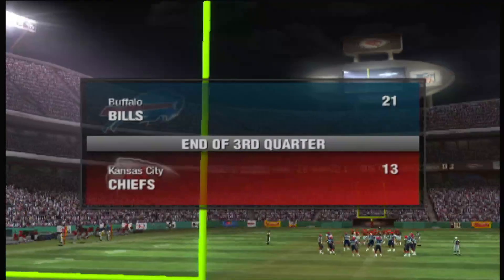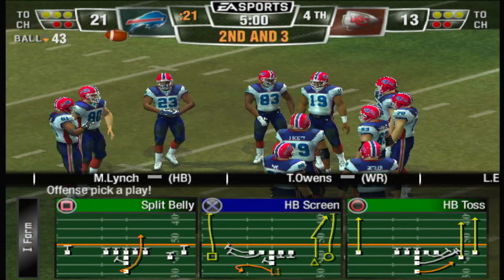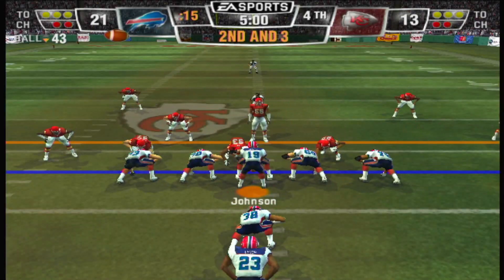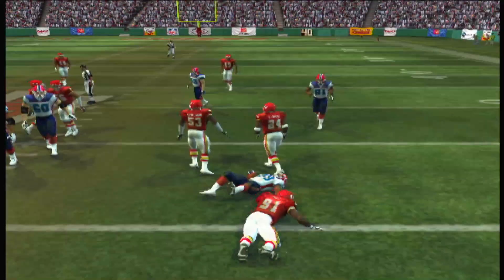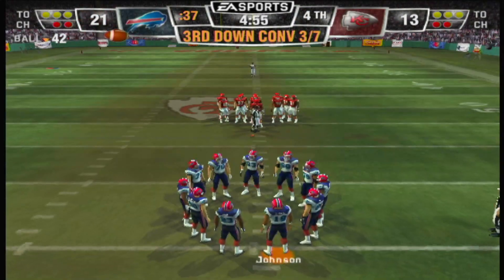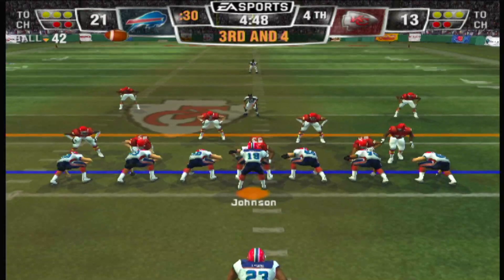21 the Chiefs, 13. The Buffalo Bills have a one-touchdown lead and the ball as we start the final quarter. Second and three, ball on the 43-yard line. They line up in the I formation — here's a counter play, he lost yardage on the play. Great penetration there — the defense filled up all the gaps, the back was looking for somewhere to run but they took away all the holes.